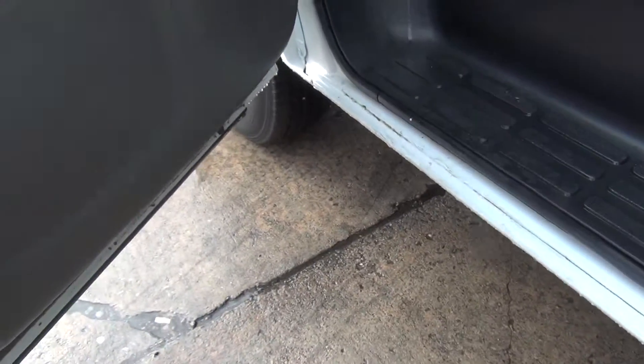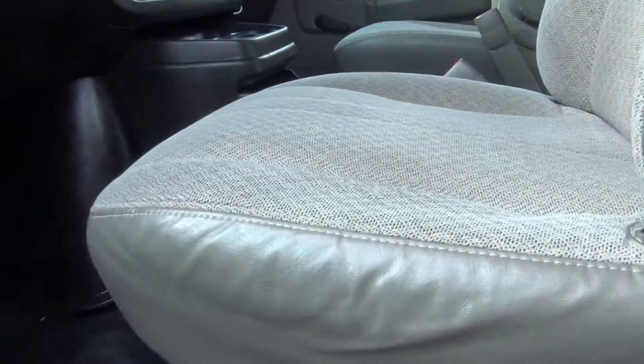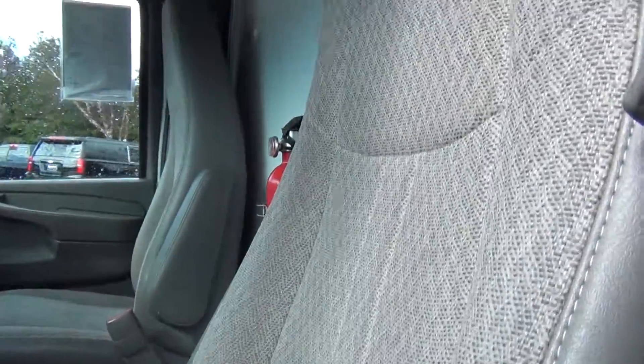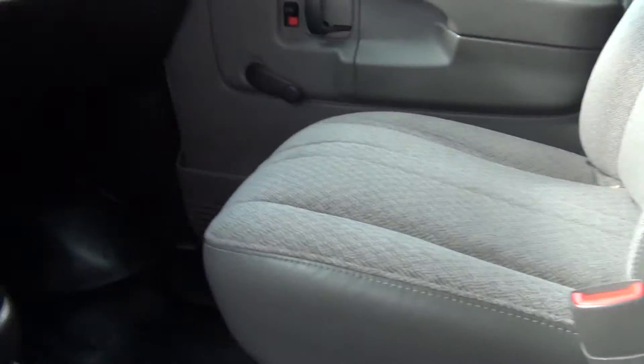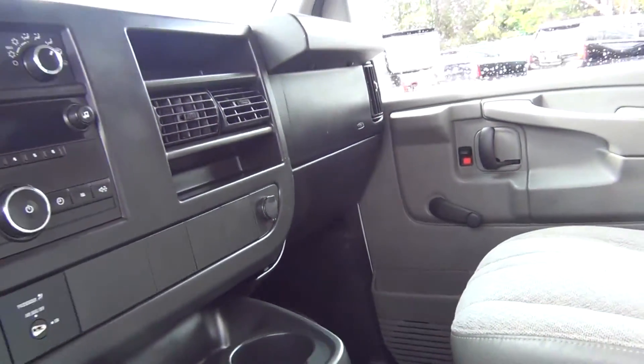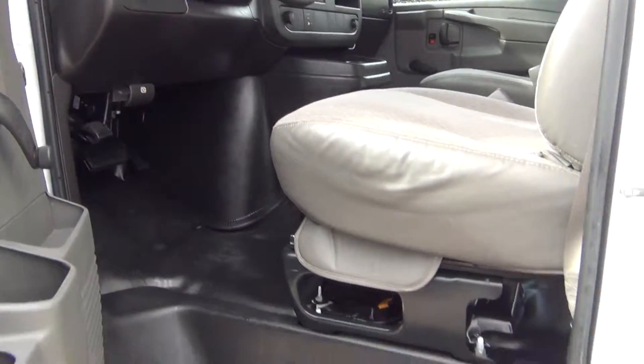Let's take a look on the inside, starting with the front seats. We have leather and cloth interior. Front of the vehicle looks good.